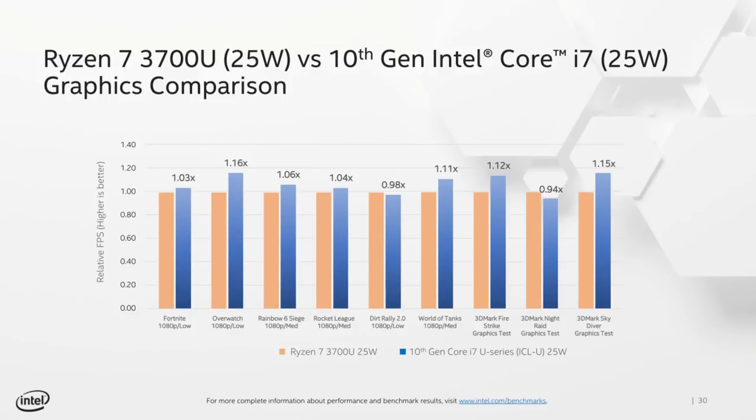Yes, in some games Ice Lake won over AMD's 12nm Picasso APUs. But that was when AMD only also had 4 cores and 8 threads. So I wouldn't be surprised if as more benchmarks roll out, we see that in reality their graphics performance is about the same. But Intel can still find games that don't quite need 8 cores yet and favor their architecture.